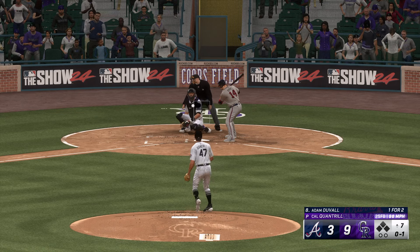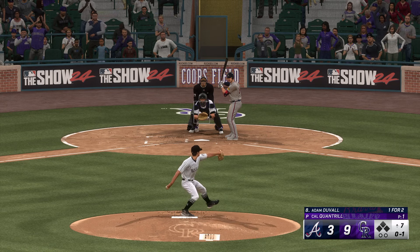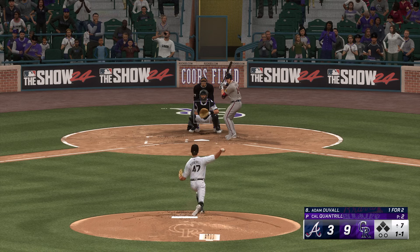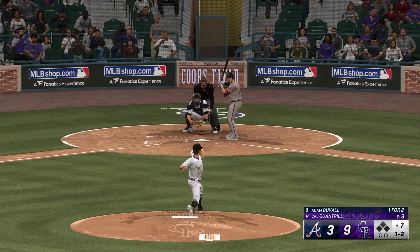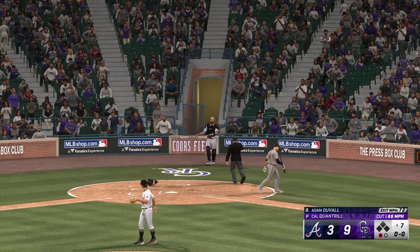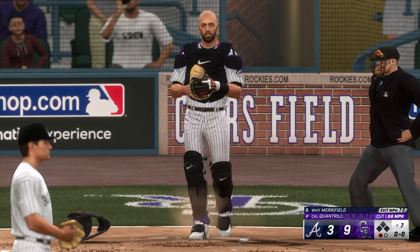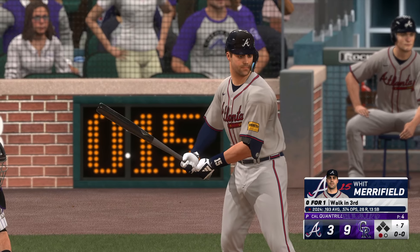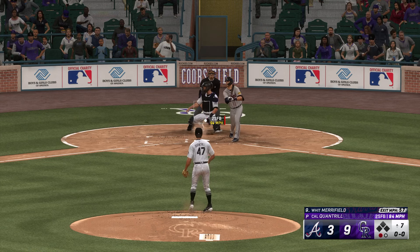Welcome back — we're in the seventh. New pitcher on the mound, Cal Quantrill — pitching on two days' rest. Now the left fielder, Adam Duvall. The pitch is in for a strike. Just missed. Next offering in there for a strike, count one and two. Swing and a pop-up in foul territory for the catcher — brings it in, and there's one away.